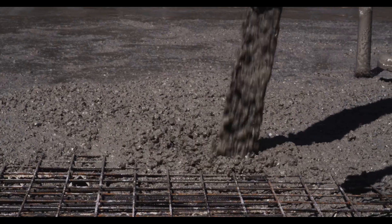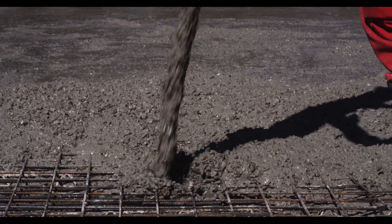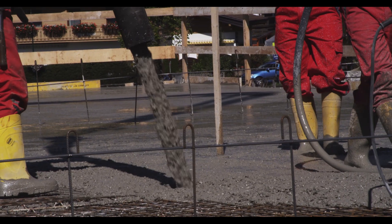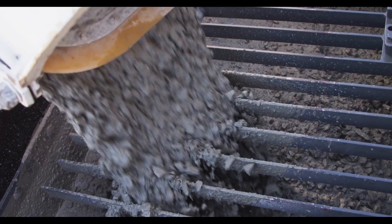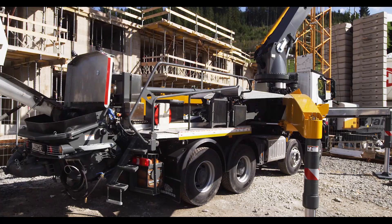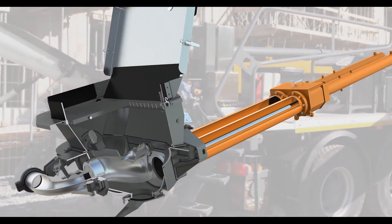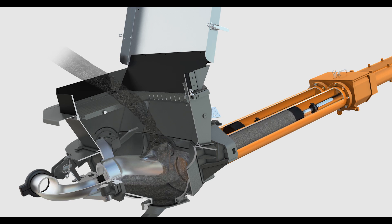A steady conveyance of concrete ensures optimum placement of the concrete without deflections of the end hose. Various output capacities can be selected for the pump units.